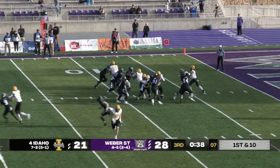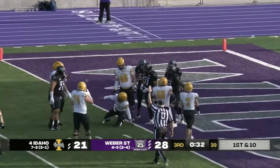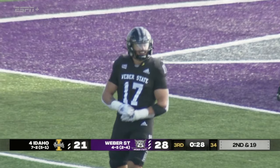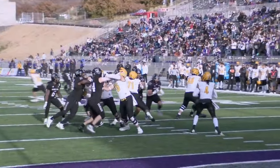McCoy faking the handoff, pressure up the middle — they got him again! It's Jack Kelly winning their time. Jack Kelly's a sophomore but he's playing hard for these seniors right now. He's been all over the field, hurting people's feelings with some of these tackles.